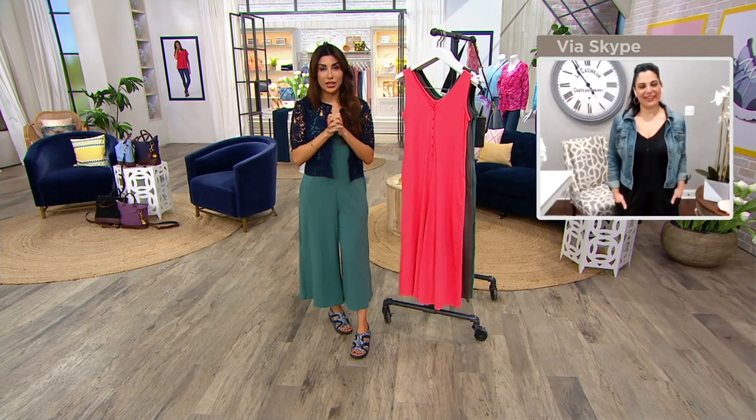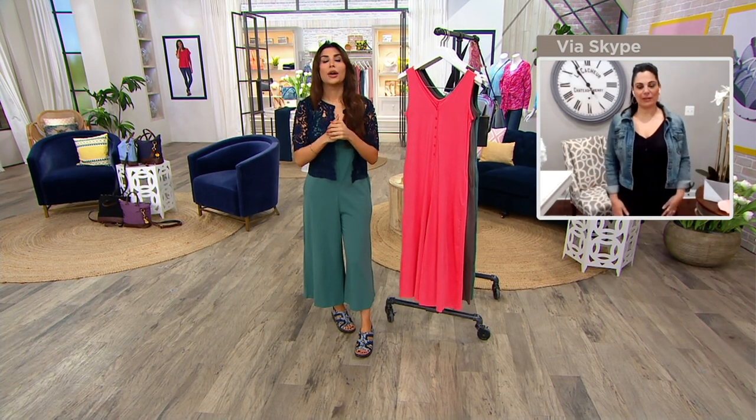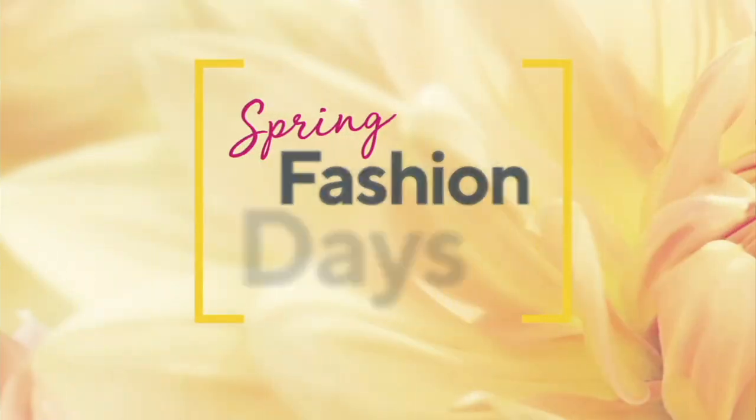You will be back because we have joggers — cargo joggers coming up. A lot of people are asking about the shrug as well.